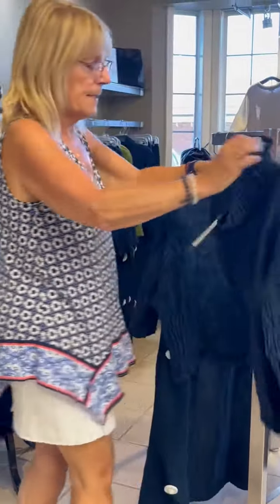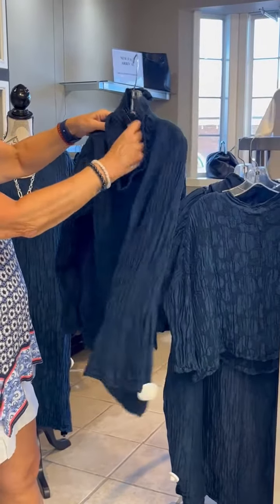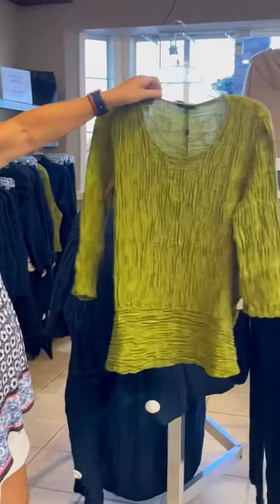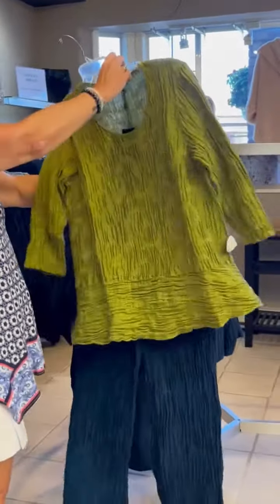This one's one of my favorites. A little turtleneck, really cute. Higher in the front, longer in the back. And this tunic is really nice. Pair it with these pants that are also linen and silk.